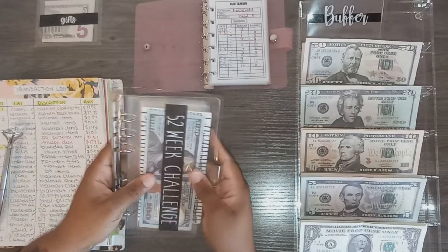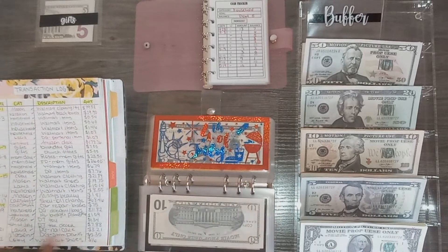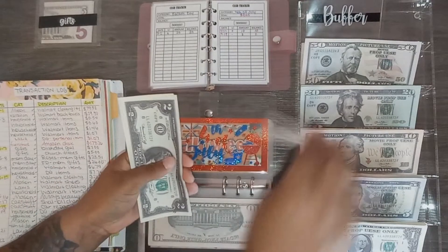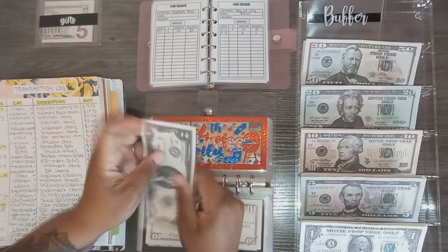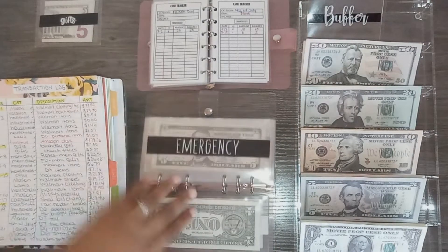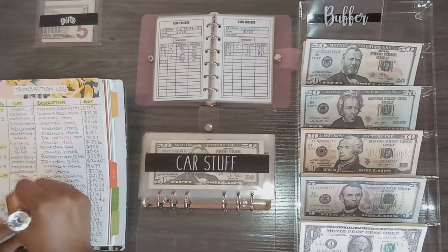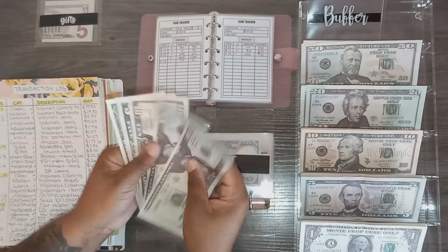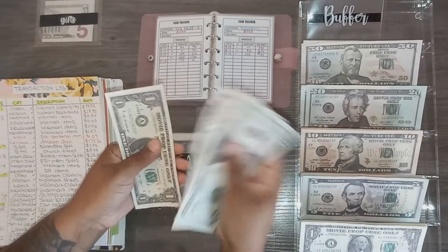Now moving to the next binder. For the 4th of July envelope I had one transaction for $8, so I'll remove that. After removing $8, it should have $2 remaining, which it does. I also need to unstuff car maintenance — I have one transaction for $75. After removing $75, it should have $51 remaining.